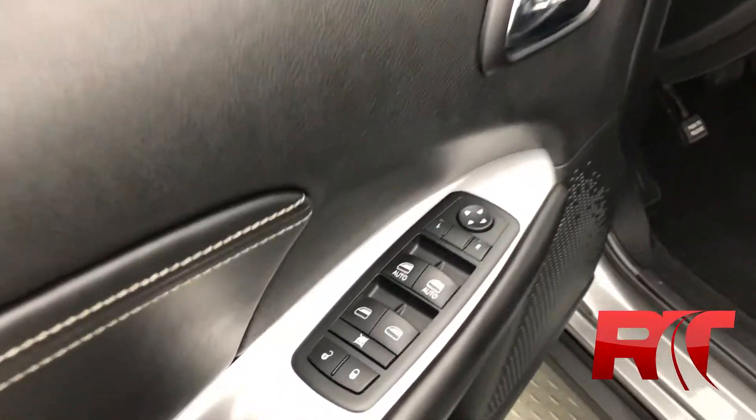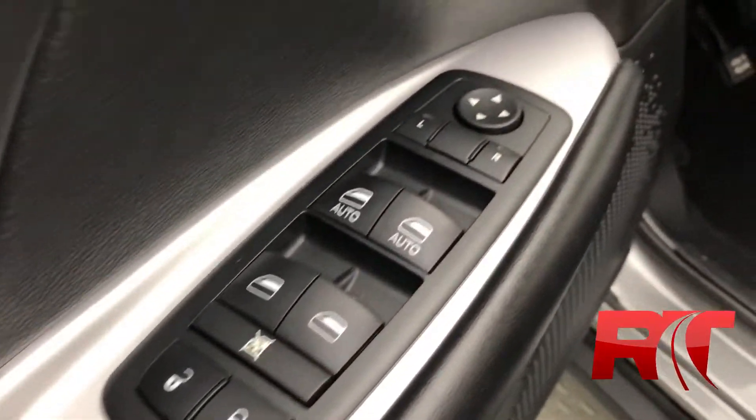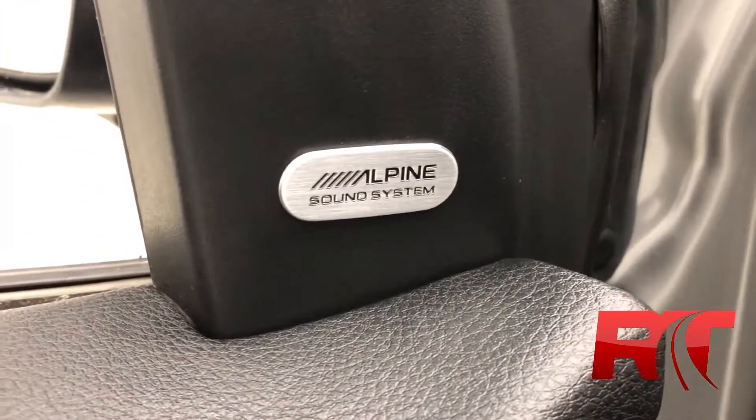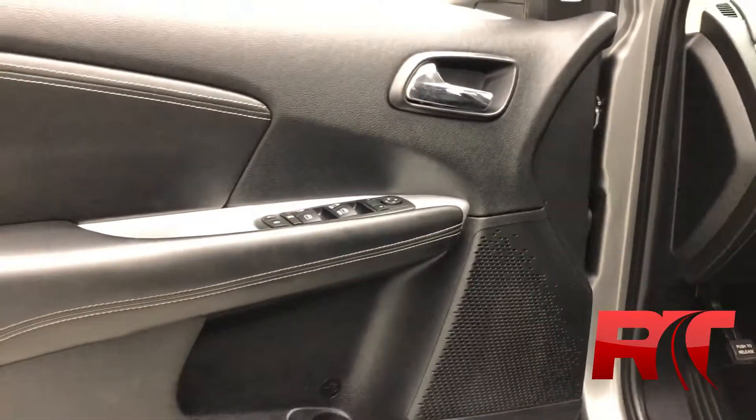On now to the door frame, which houses your power locks, windows, and mirrors. And also features an Alpine sound system with premium audio and leather trimming.